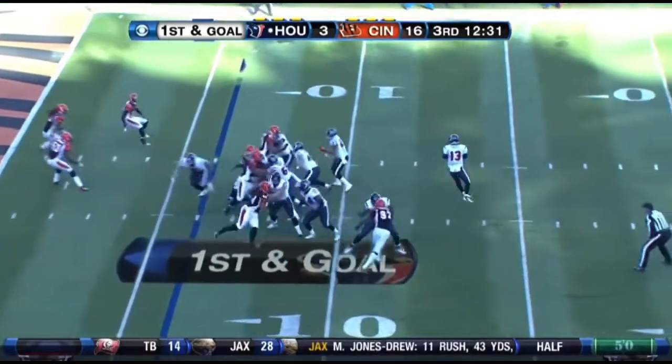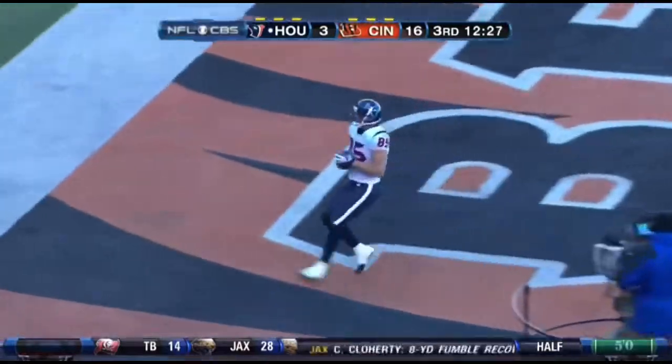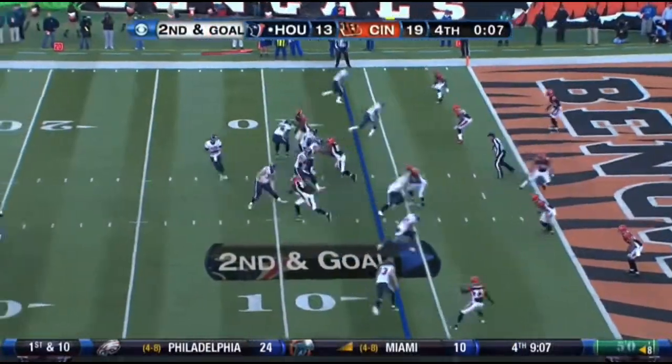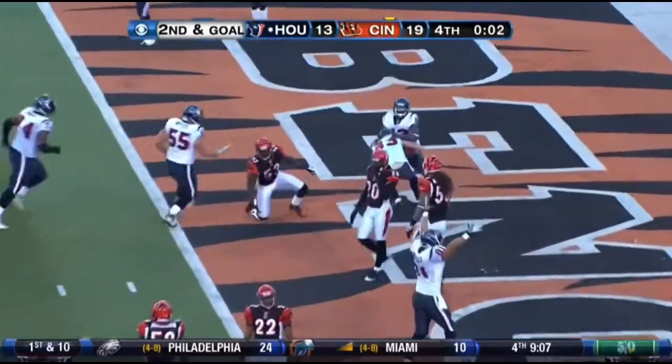They keep him in the game. And now T.J. Yates, very comfortable. Nice play-action pass. When you run the football very well like they do, your play-action is going to have wide-open receivers. Yates and the Texans' offense in perfect position to Kevin Walter for the touchdown.